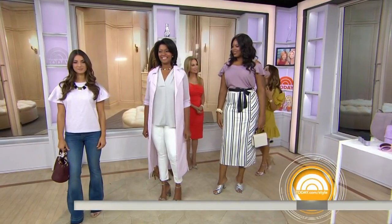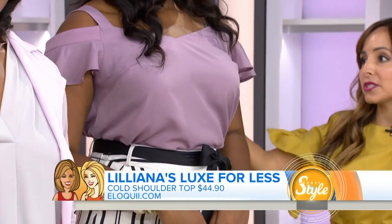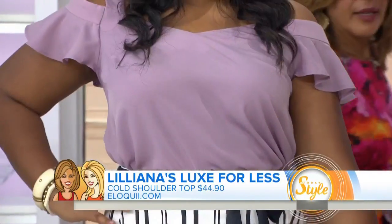I love this top. I know you guys are such a fan of the shoulder cut-out. Morgan is showing us this beautiful lilac top from Eloquii, also under $50. And if you notice, this color looks really, really good with black and white and graphic prints like this.